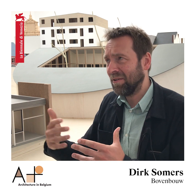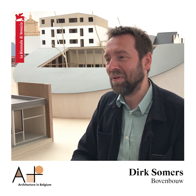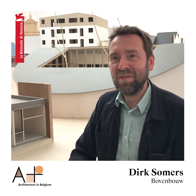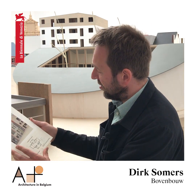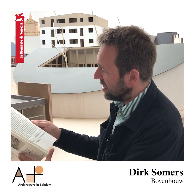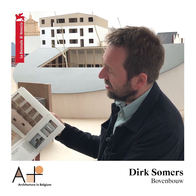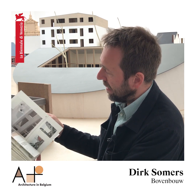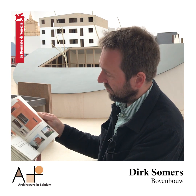Rather than thinking of the ugliest city in the ugliest country in the world — which is sometimes how people refer to Belgium — we try to make it somehow the most beautiful country in the world. In the book, the main part is all 50 projects documented as models but also with photographs of the projects.